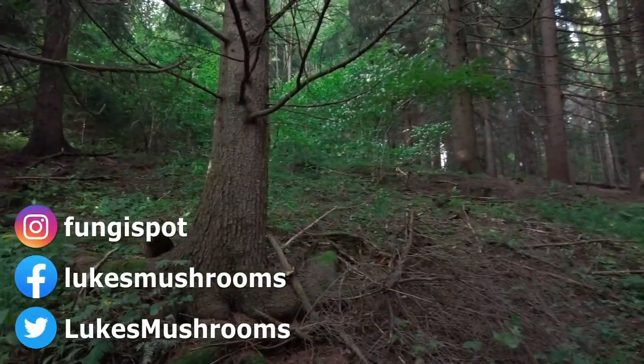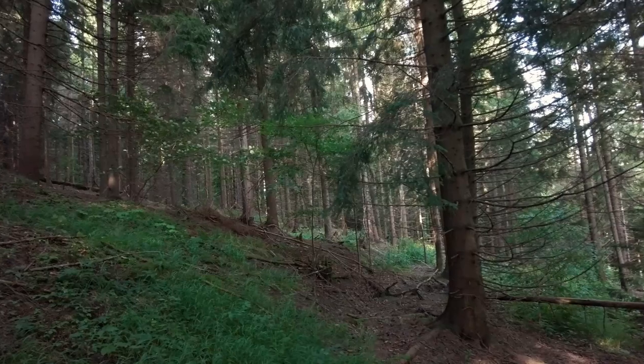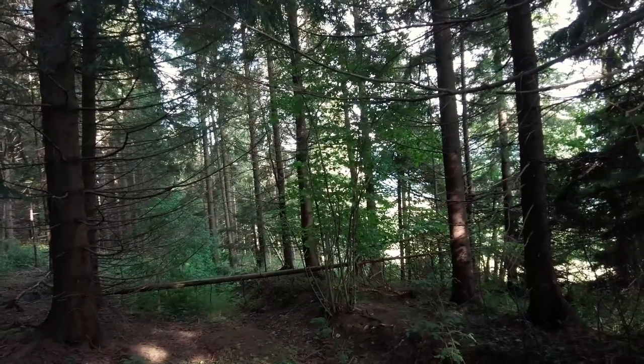Hi guys, it's Luke from Luke's Mushrooms. We have Tuesday the 8th of August 2023. I'm once again in Slovakia and I will show you what mushrooms I found today and also in the previous week. Let's start.